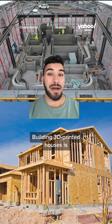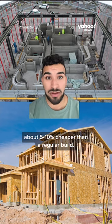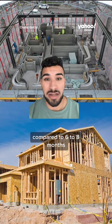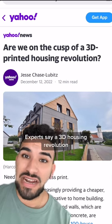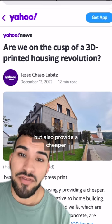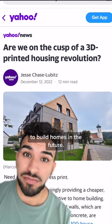Building 3D printed houses is about 5-10% cheaper than a regular build, and it can be finished in as little as a month and a half, compared to 6-8 months for a typical home. Experts say a 3D housing revolution could be the answer not only to the housing crisis, but also provide a cheaper and more sustainable way to build homes in the future.